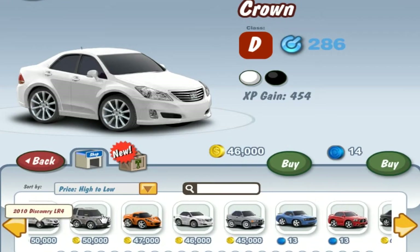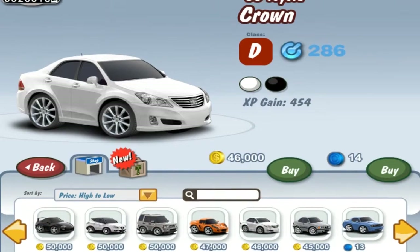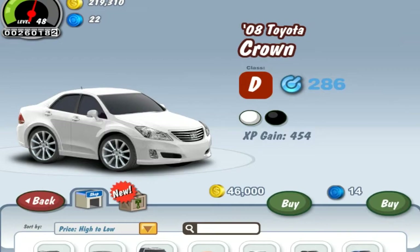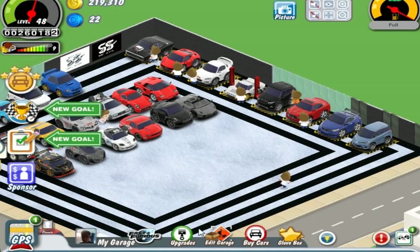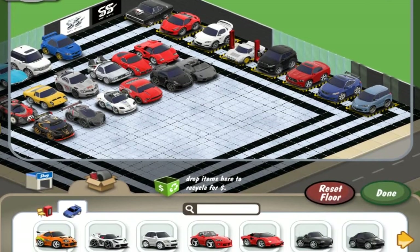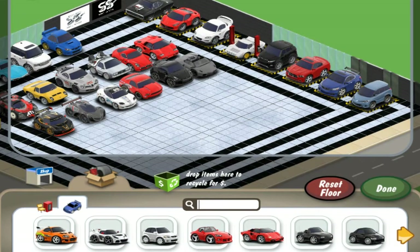First on the table we have the 2008 Toyota Crown. This is actually one of the best looking Carathon X exclusive cars that I've seen. I think I already have one of these, but I don't really have the cache, so I should probably just see if I actually have a bunch in the storage.